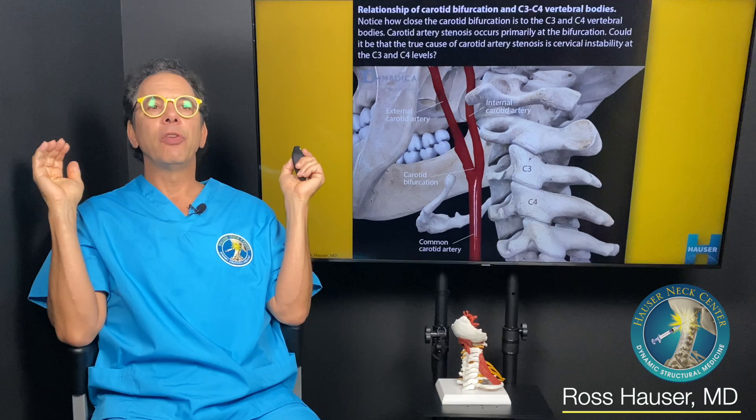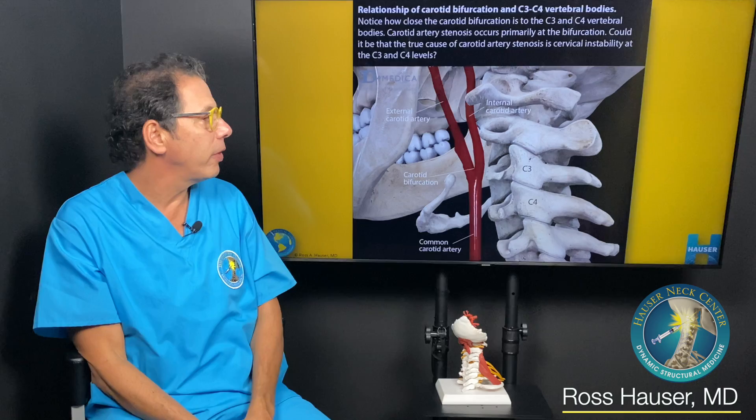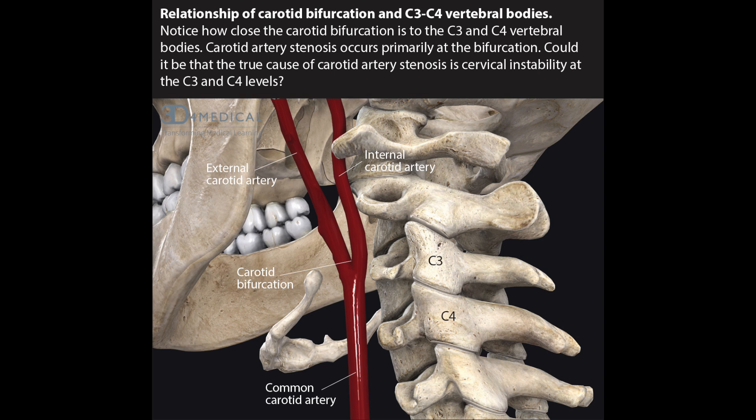The treatment is to align the atlas, stabilize the atlas, and restore a good cervical curve. That takes tension off all these blood vessels. When the tension is off the blood vessels and the person has enough stability from prolotherapy, they can be upright and do all the things they need to do.